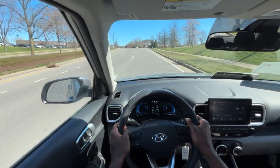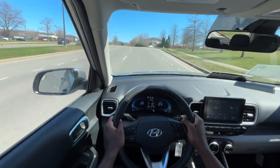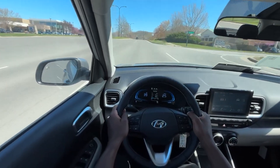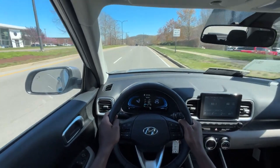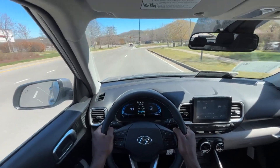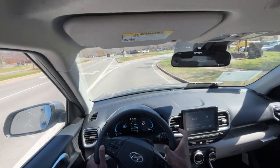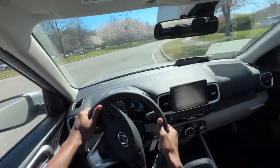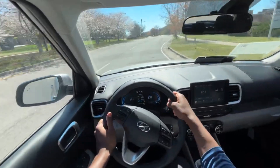Starting out the drive in the Venue — it's interesting having a 1.6-liter naturally aspirated four-cylinder, but with the IVT it actually helps with acceleration, not having to worry about shift points. It's definitely not quick, but it's drivable. For the price point, it does a pretty good job.